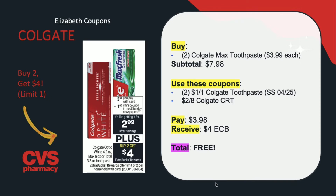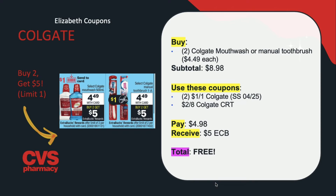Another Colgate deal is on the Colgate mouthwash or Colgate manual toothbrushes, which are on promotion for buy two, get $5 in extra care bucks back. They are also on sale for $4.49 each. Buy two — your subtotal is $8.98. Use two of the $1 off one Colgate coupons from the SmartSource insert this upcoming week, plus a $2 off Colgate CRT. You'll be paying $4.98 but getting back $5 in extra care bucks, making this completely free. If you have two different CRTs or a $4 off $14 CRT, you can pair both deals and get two toothbrushes and two mouthwashes.